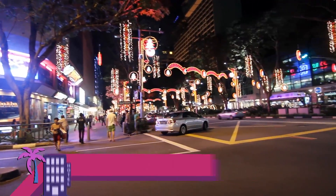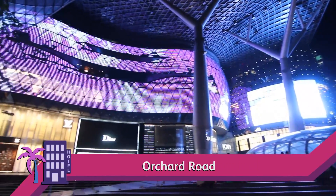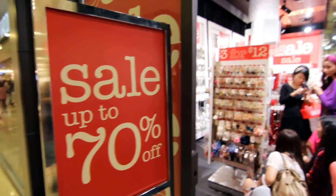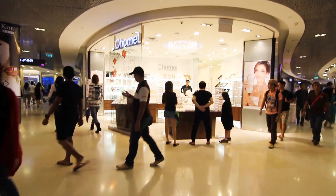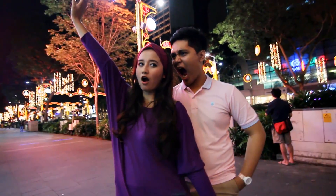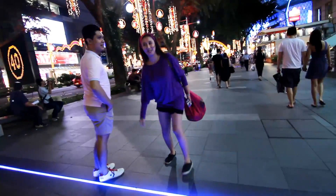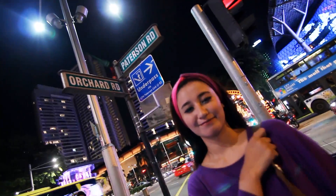Orchard Road is the pulse of the shopping scene in Singapore, featuring a wide selection of shopping options ranging from departmental stores to retail outlets, from international brands to local designers. Walking along Orchard Road at night provides another sort of experience — the exteriors of the malls are an array of colors as they light up, a sight to take in as you conclude your journey here.